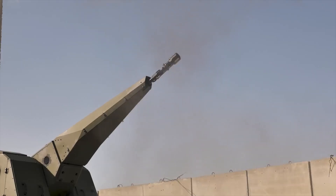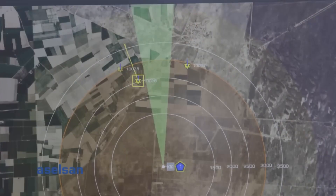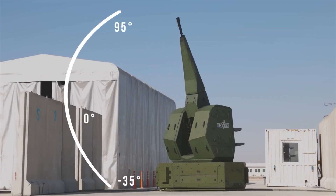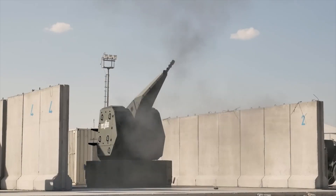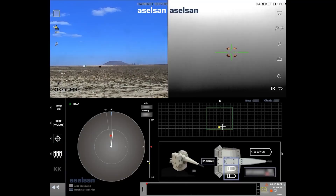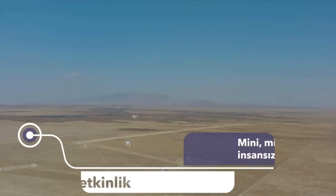As the UAVs get closer, the Gokur system springs into action, locking onto the targets with an independent precision stabilized mechanism. The system quickly adjusts its detection and tracking algorithms, speeding up the firing rate to an impressive 60 to 550 rounds per minute. Yes, Gokur is one slick and versatile weapon system.